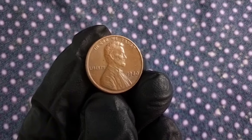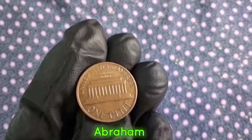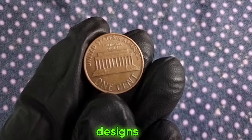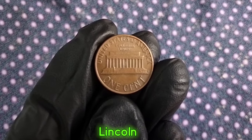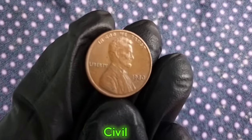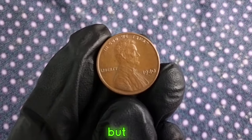The 1980 penny is no exception. Minted in copper-plated zinc, the 1980 penny features the iconic portrait of Abraham Lincoln on the obverse side. This design has been a constant feature of the penny since 1909, making it one of the longest-running coin designs in U.S. history. Abraham Lincoln, the 16th President of the United States, is honored on the penny for his leadership during one of the most tumultuous periods in American history — the Civil War. His legacy as the Great Emancipator and his contributions to preserving the union are commemorated on this small but significant coin.